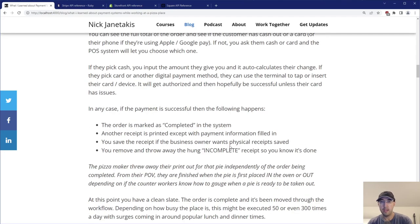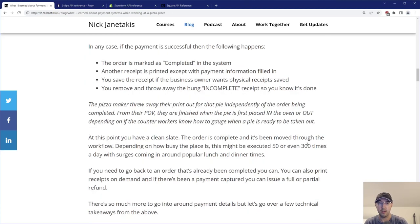You remove and throw away the hung incomplete receipt — it's done. This is almost working like a Kanban board, which we'll get to in a bit. Another interesting takeaway: the pizza maker threw away their printout completely independent of the order being completed. From their point of view, they're done when the pie is in the oven or out. This workflow can be executed 50 or even 300 times a day, with surges around popular lunch and dinner times.